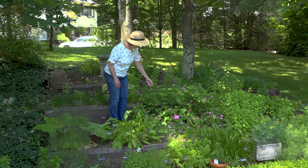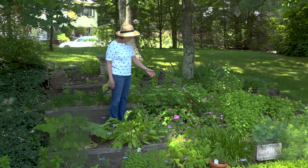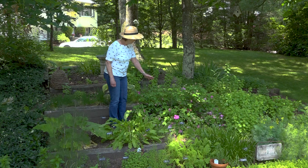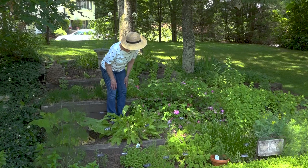Normally with roses that bloom repeatedly we would be deadheading this rose, but this one I will just leave and let it form rose hips. I can prune this rose after it's finished blooming. If I had pruned it before it bloomed, I would have pruned off all the blooms. So we don't want to prune the once-blooming roses until after they have bloomed. This one's almost finished — you can see a few new roses. It's multi-petaled, but not a double.